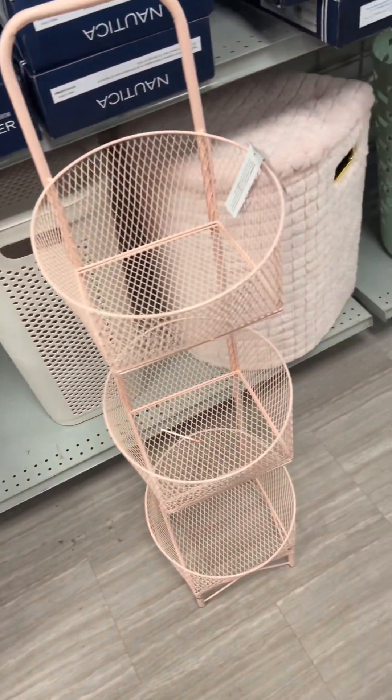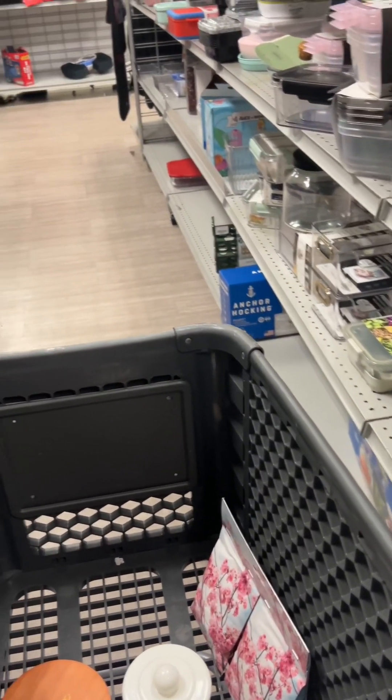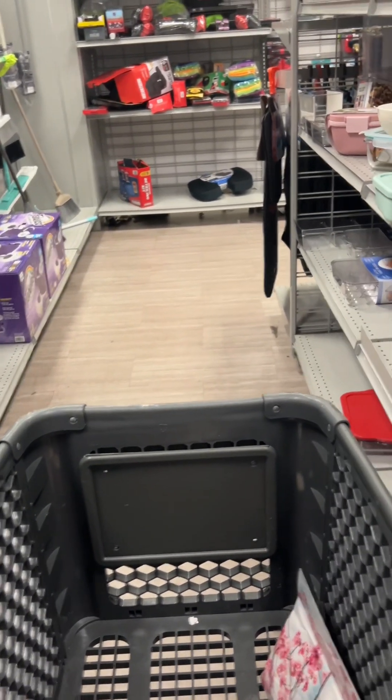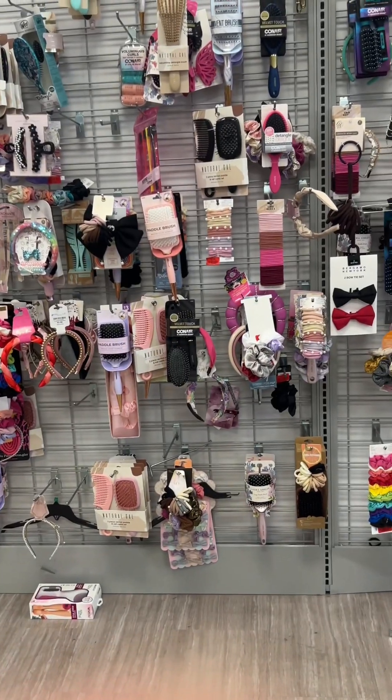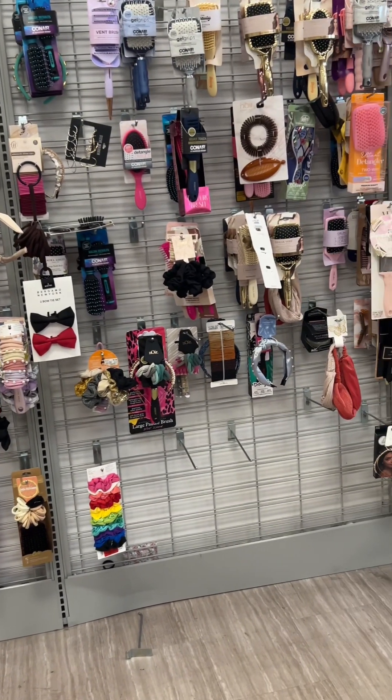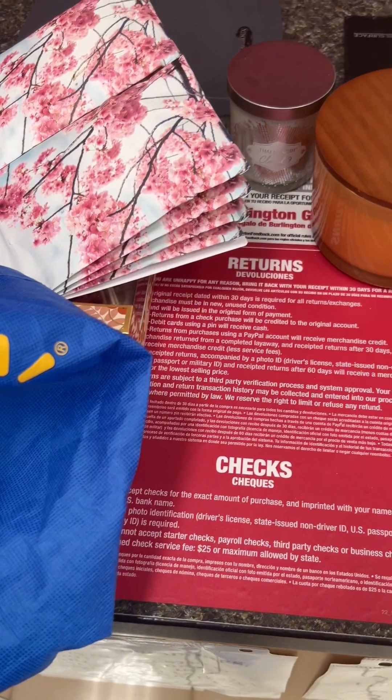I ended up strolling around the store and found some other items but didn't get them — I was just looking through the aisles. I saw they had a whole bunch of hair supplies and stuff like that, and then I checked out at the register and had my bag secured.